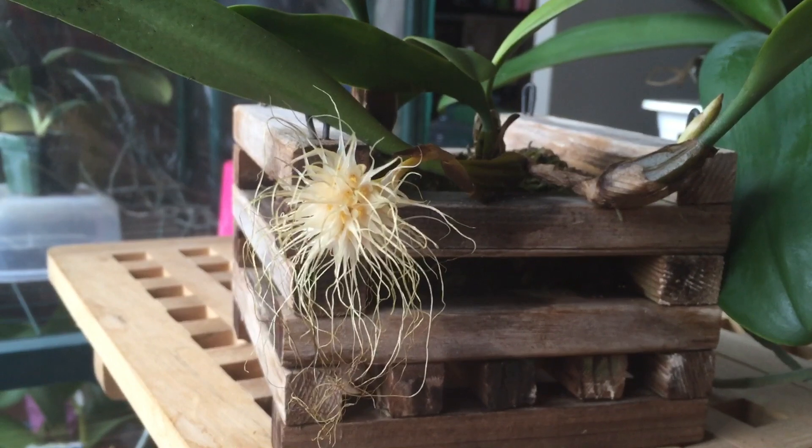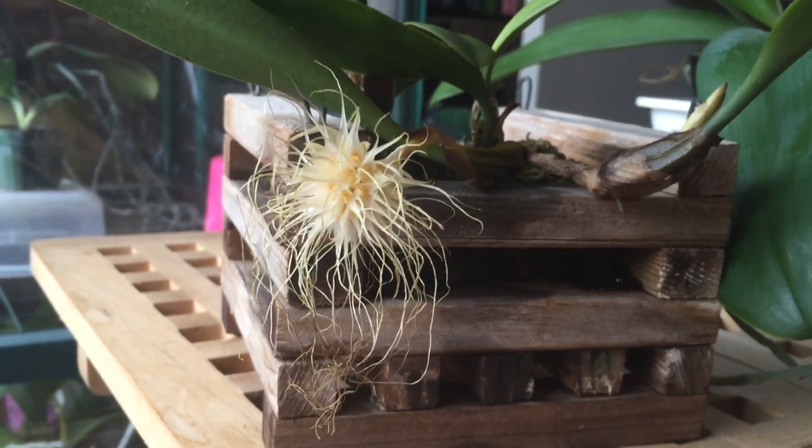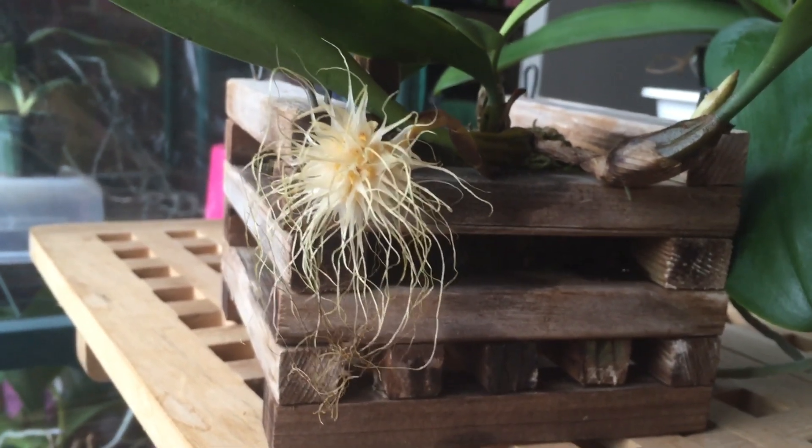Hello everyone, welcome back. I wanted to introduce you to my new Bulbophyllum Medusae that I got last night at a silent auction.